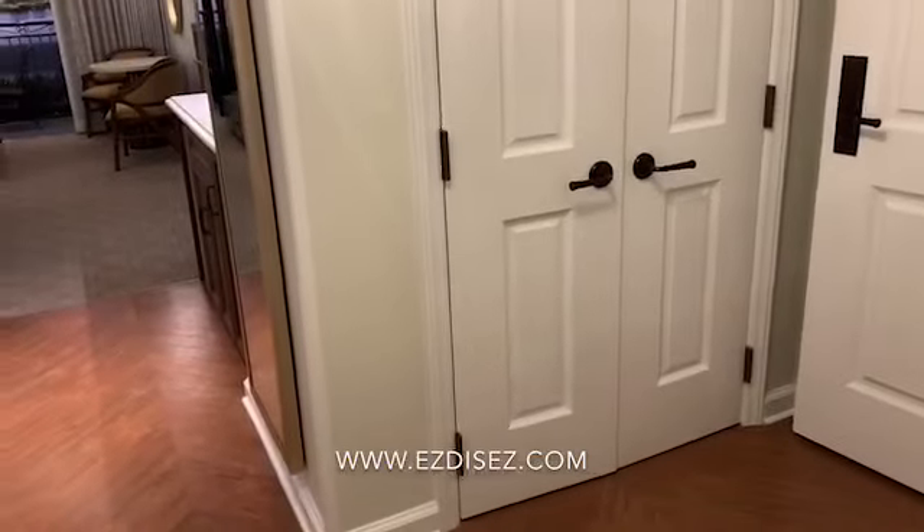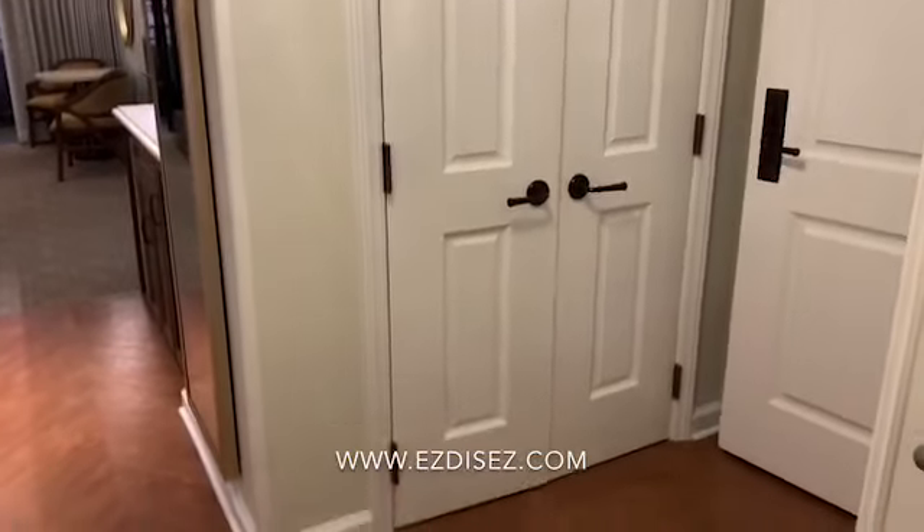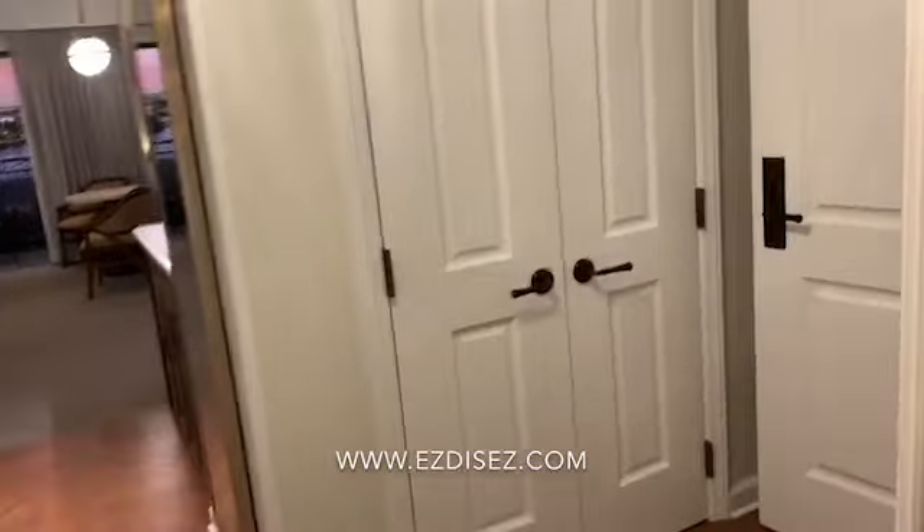Here we are in the studio, and you'll find it's more spacious than other studios on property. You even have this kind of little foyer area. The doors in this extra closet are great because they're on a sensor.